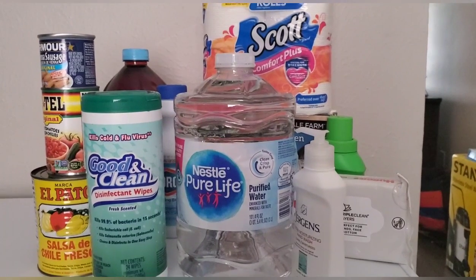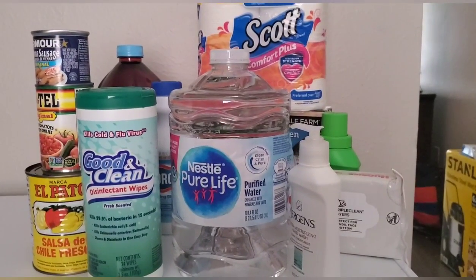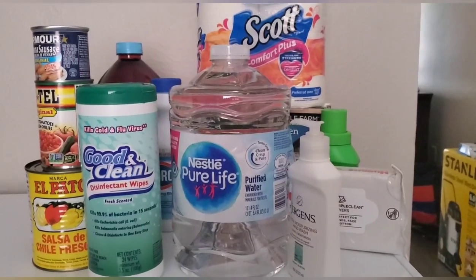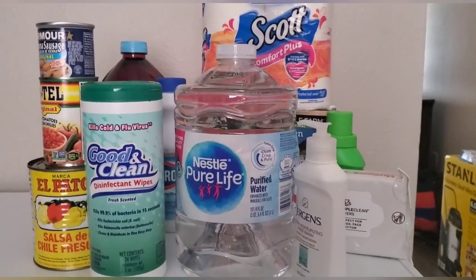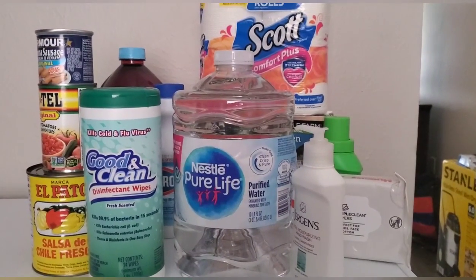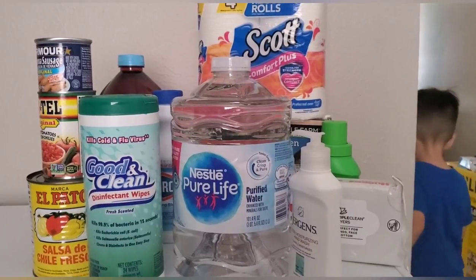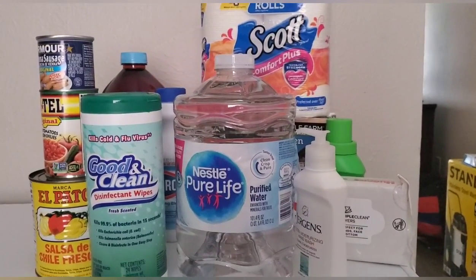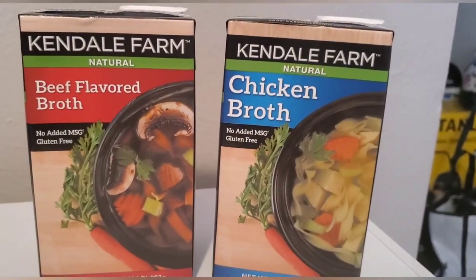Hey everyone, welcome to my channel. Today's video is going to be items that you can get from the Dollar Tree that are emergency prepping items. As you guys know, we're all dealing with the coronavirus outbreak, and I wanted to show you some items you can get for just a dollar at the Dollar Tree so you can get a nice stockpile of items that you need.